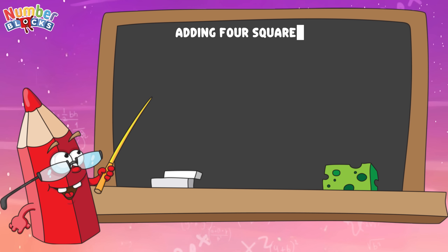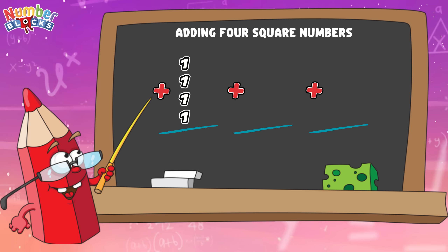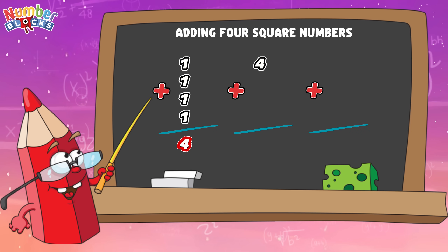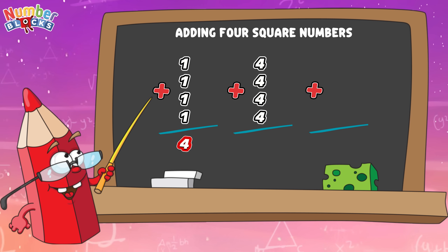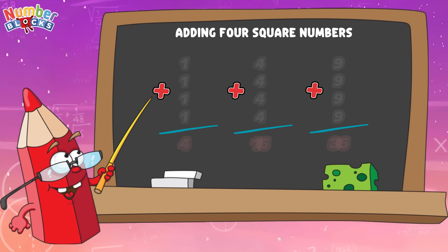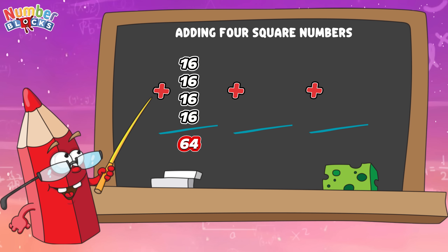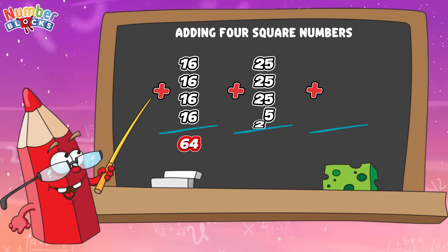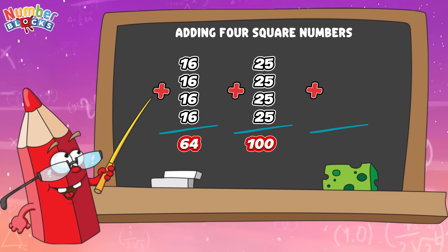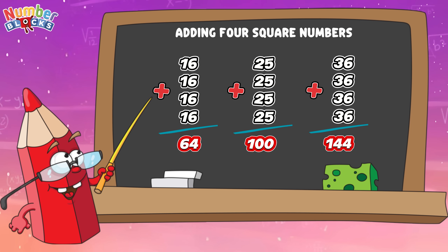Let's try adding square numbers. One plus one plus one plus one equals four. Four plus four plus four plus four equals sixteen. Nine plus nine plus nine plus nine equals thirty-six. Sixteen plus sixteen plus sixteen plus sixteen equals sixty-four. Twenty-five plus twenty-five plus twenty-five plus twenty-five equals one hundred. Thirty-six plus thirty-six plus thirty-six plus thirty-six equals one hundred and forty-four.